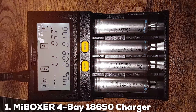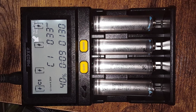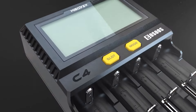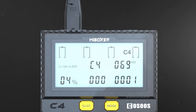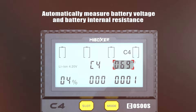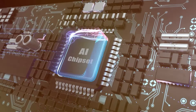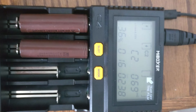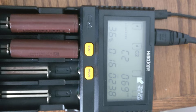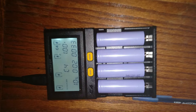Number 1: Munibuo XER4B18650 Charger. Starting with the Munibuo XER4B18650 Charger, this model stands out with its sleek, user-friendly design. It features a smart LCD display that provides real-time information on charge status, battery health, and more. The build quality is robust, crafted from durable materials that promise longevity and reliability. Its four slots are capable of charging various types of rechargeable batteries, not just 18650s, making it versatile.